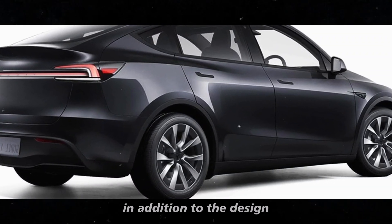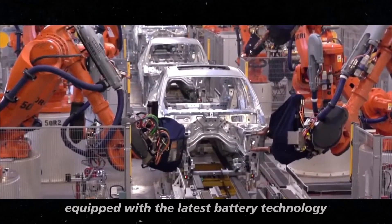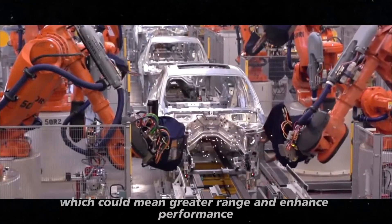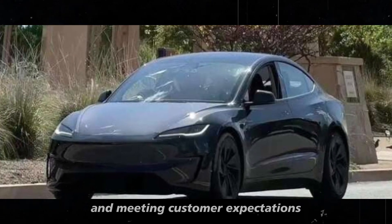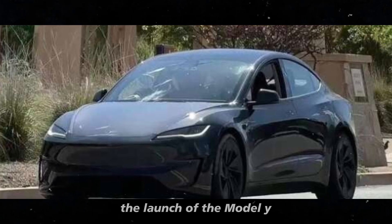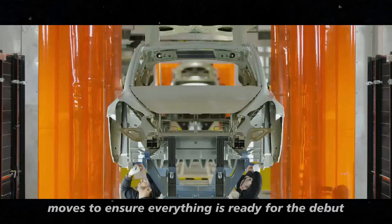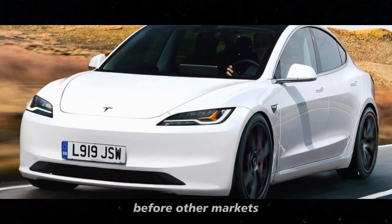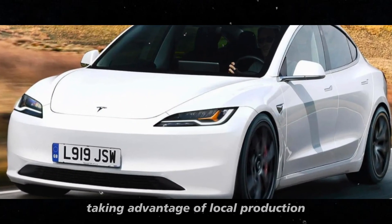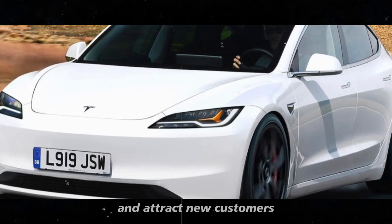In addition to the design, Tesla is also working on technological improvements for the Model Y Juniper. The car is expected to come equipped with the latest battery technology, which could mean greater range and enhanced performance. Battery changes are a crucial part of Tesla's strategy to continue innovating and meeting customer expectations. The launch of the Model Y Juniper is scheduled for next year, and Tesla is already making strategic moves to ensure everything is ready for the debut. The company may prioritize the launch in China before other markets, taking advantage of local production and growing demand in the country. This could also help Tesla maintain its competitiveness and attract new customers.